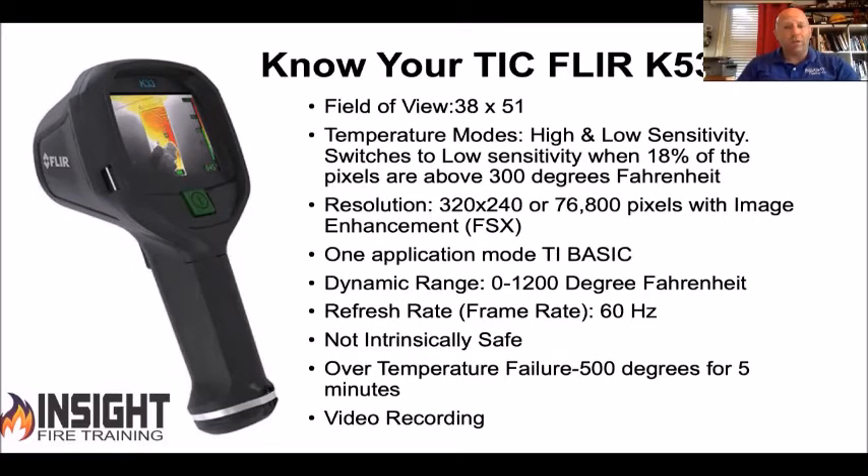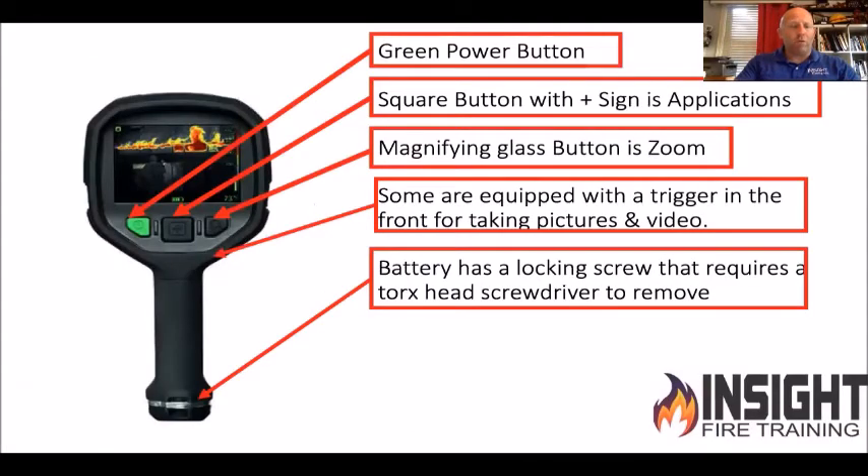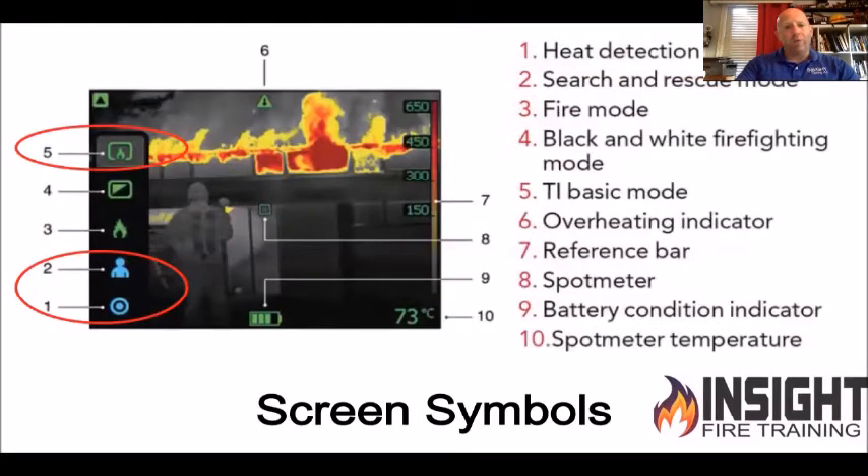Most FLIR cameras from K33 up offer picture or video recording — I highly recommend that. The K53 is one of my favorites because it's one-button record and you go to work. If you have the K55 and up, the green button is always the power button on newer cameras, the center button is your application modes. I'll show you why you don't want to stray too far in there. For some reason they added zoom — I don't really like zoom because I don't have time to play with buttons in a fire.